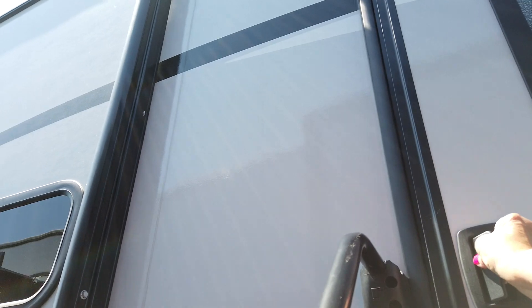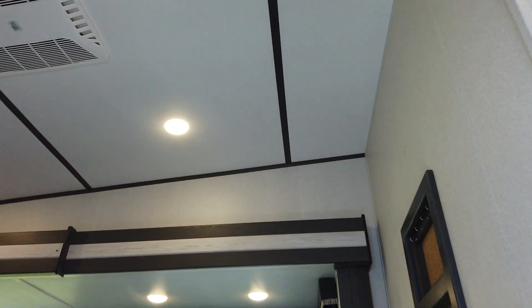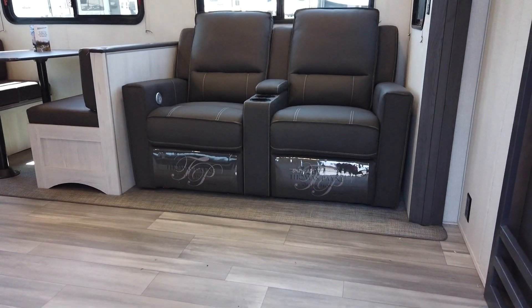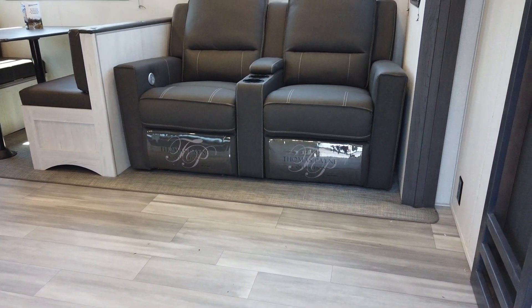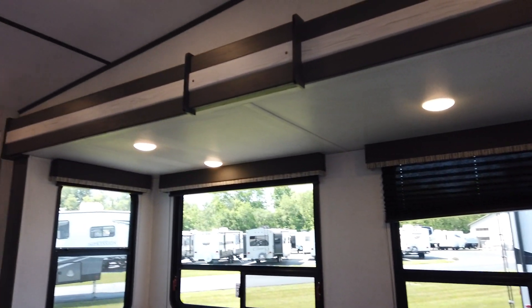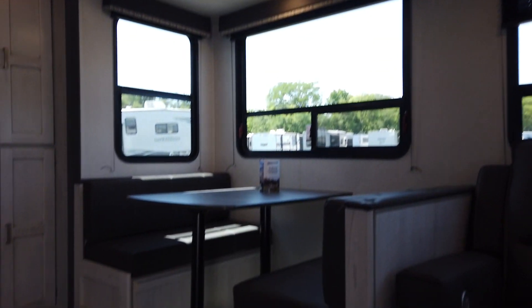There's a big grab handle as you walk in. As you can see, it has really nice theater seating, windows all the way around so you get a lot of natural ventilation, and it has a booth dinette.